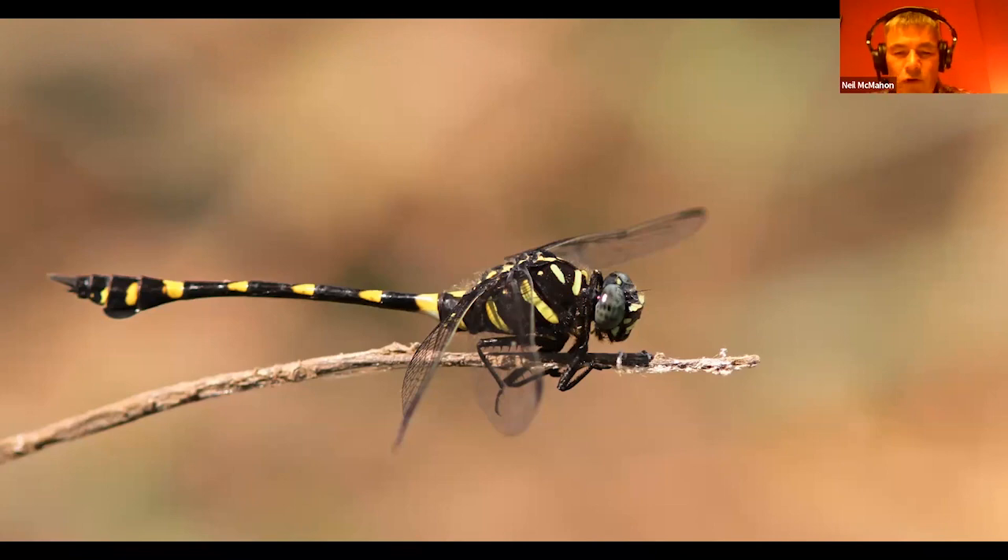This is a common flangetail, one of the more common but very impressive dragonflies that we would try and see, particularly around the Angkor complex.